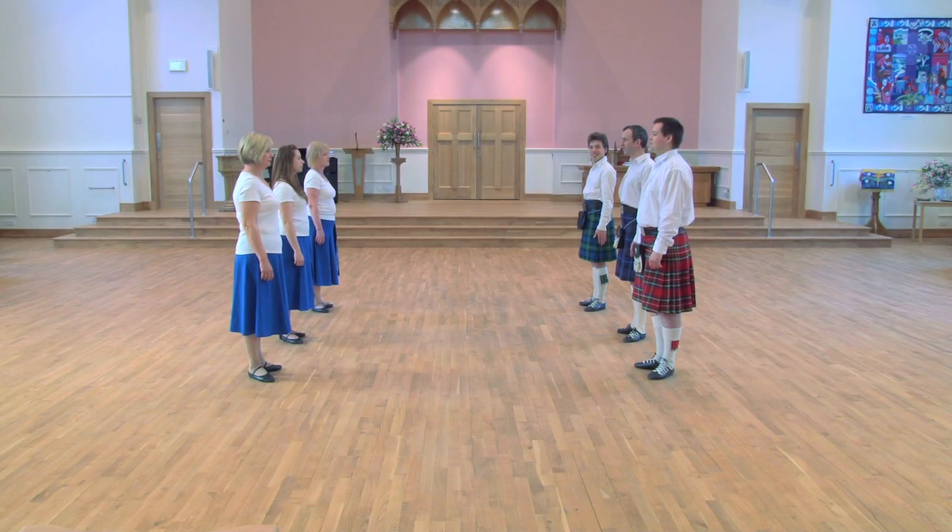Chain progression for two couples. As its name suggests, this is a method of progression danced by two couples.